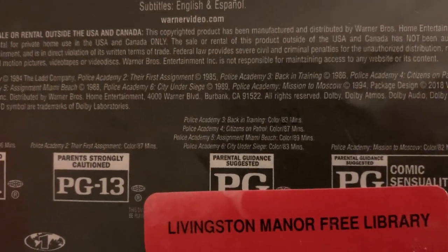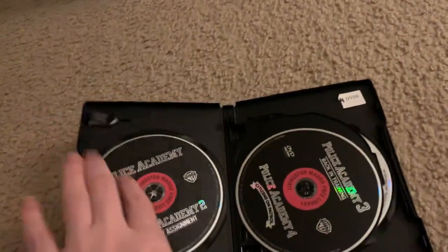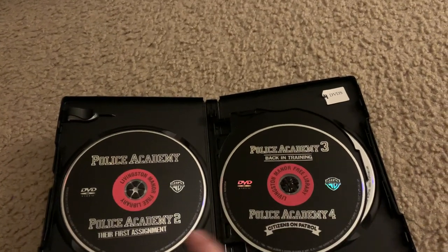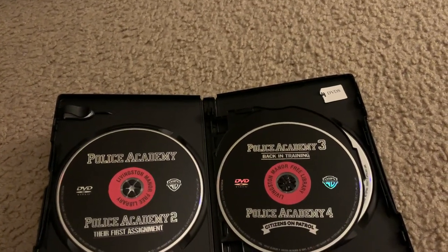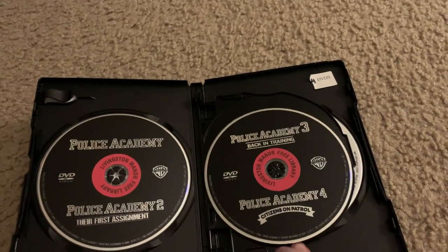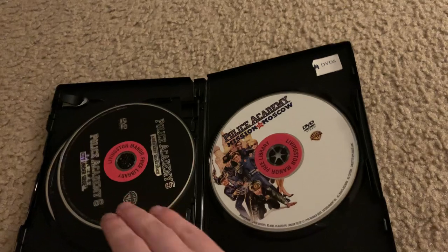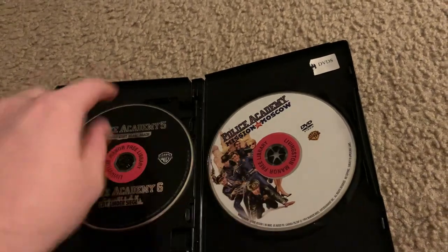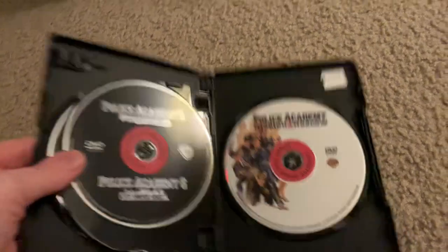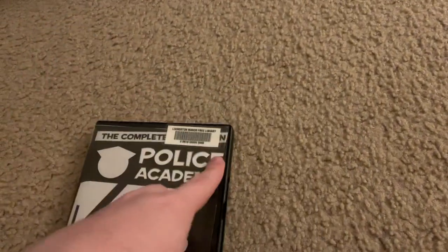Police Academy 4 is 87 minutes, along with the second film, and Police Academy 5 is 89 minutes. The first disc has Police Academy, which is rated R, and the PG-13-rated Police Academy 2. Disc 2 has Police Academy 3 and 4, both rated PG. Disc 3 has films 5 and 6.